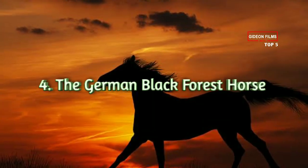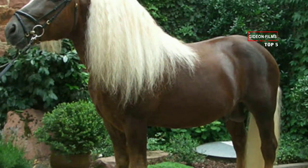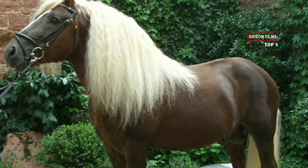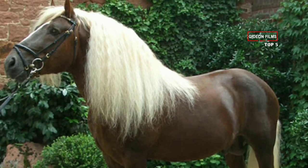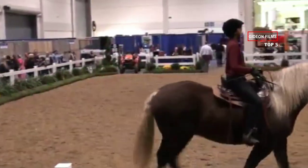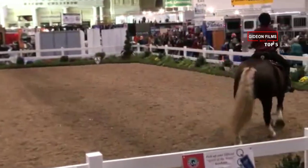Number 4: The German Black Forest Horse. The Black Forest Horse, or the Schwarzwalder Kaltblatt, is a rare draft horse breed originating in southern Germany. All I know is that its mane and tail perfectly complement its super shiny coat — this beauty has the longest, luscious mane I've ever seen.